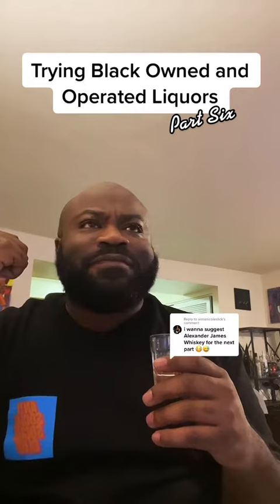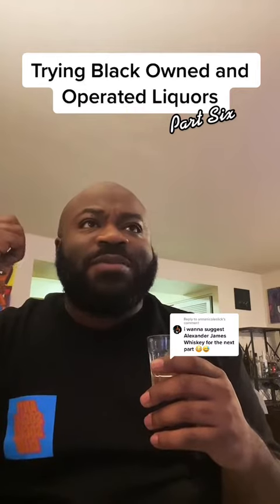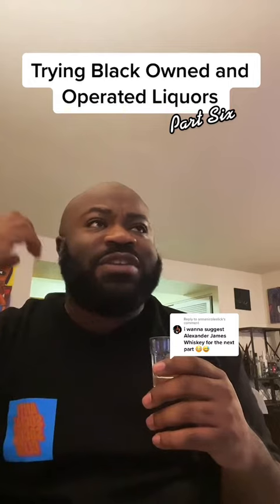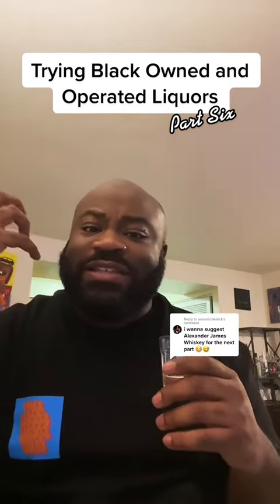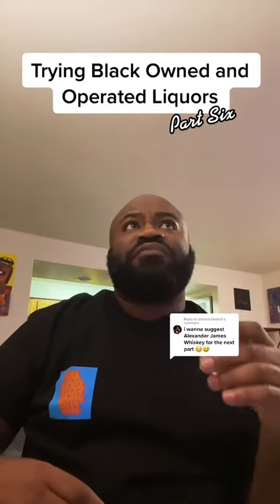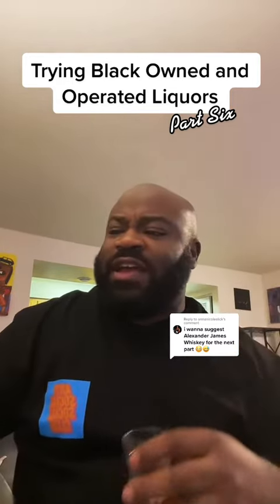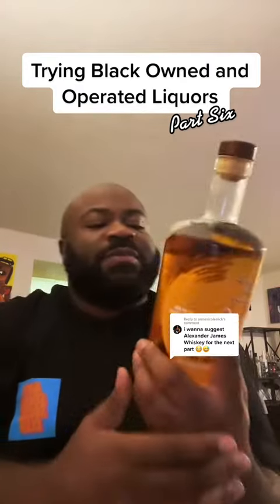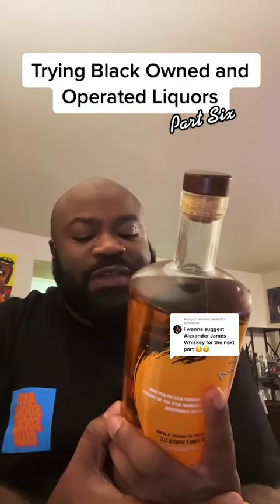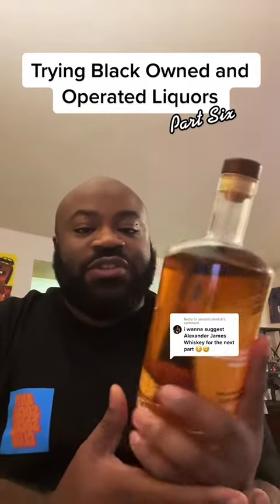I'm definitely tasting some more of that corn mash in there, so it does have a little bit more of that sweetness to it. It's not like a rye whiskey or anything like that. This is definitely a stay-on-the-shelf type — especially if you want something that has a little more higher proof to it. It's definitely smooth and has some sweetness to it too.